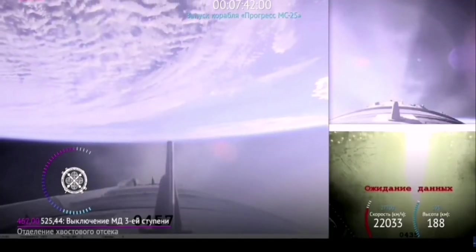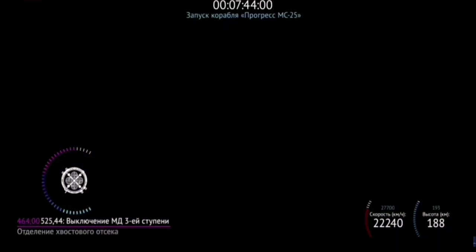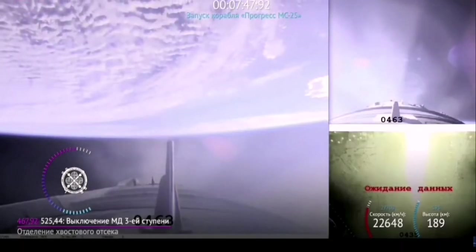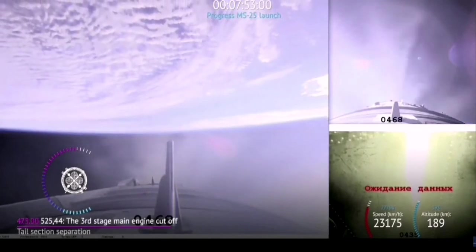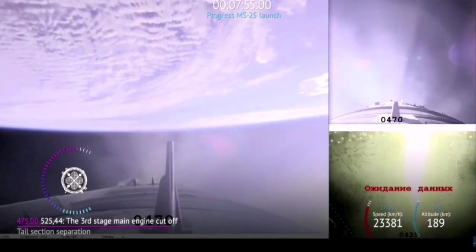We are about 7 minutes and 45 seconds into today's flight and the structural parameters on the vehicle are normal and the vehicle is stable. We are just under a minute away from third stage shutdown and orbital insertion, followed by spacecraft separation.